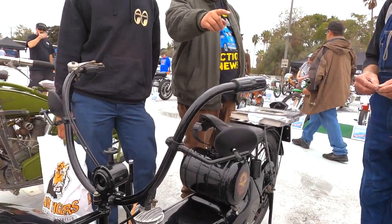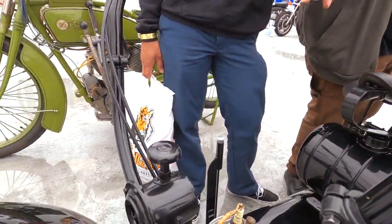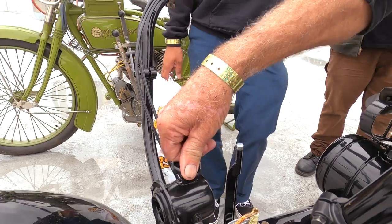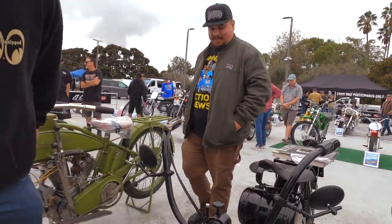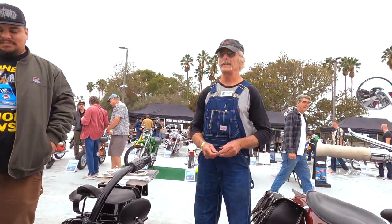I noticed the other bike has — what is it, the horn? Yep, that's the horn. You got to put a dime in it? Yeah. Wow, that is weird — in a good way. Model T's have the same thing. All the antiques.